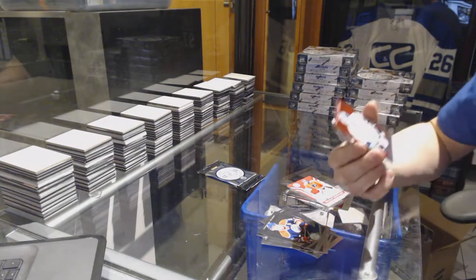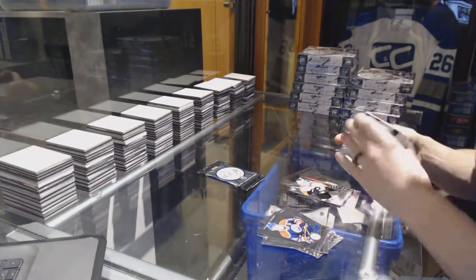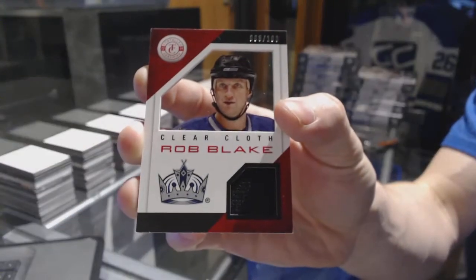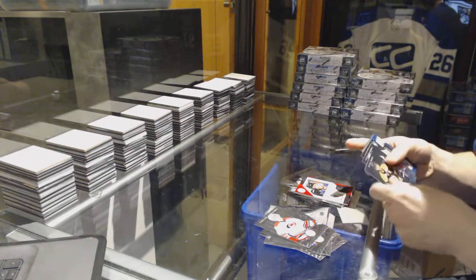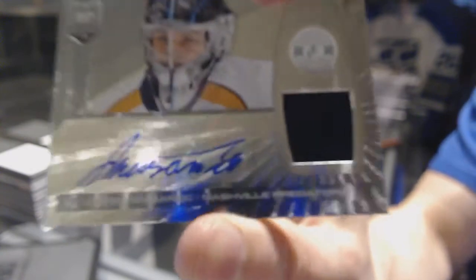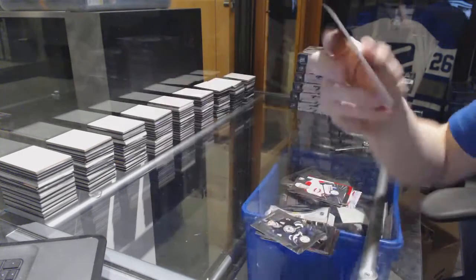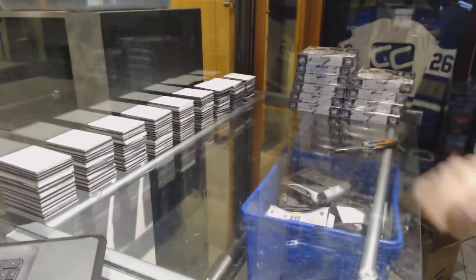We've got a platinum red number to 100 for the Tampa Bay Lightning Anders Lindbeck, a rookie for the Flyers Scott Lawton, and a clear cloth jersey number to 100 for the LA Kings Rob Blake. We've got a rookie for the Canadiens Christian Thomas and a rookie jersey autograph for the Nashville Predators Merrick Mazzanich.